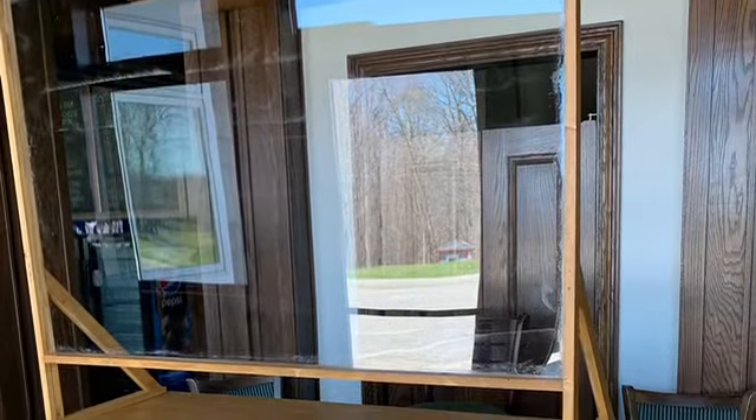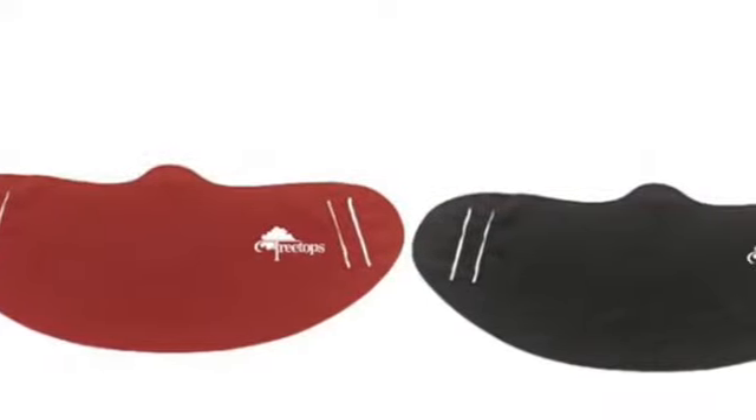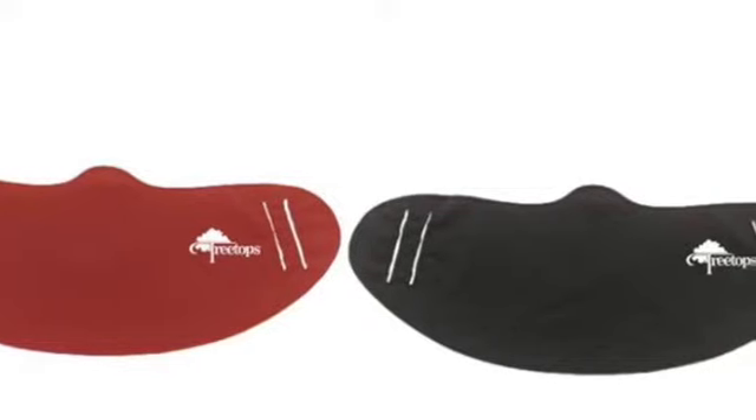Finally, our team is creating sneeze guards for many of the areas that require customer and guest interaction, and we've recently placed an order for a large supply of personal protective equipment that all of our employees will be given. Thanks for watching and look for more of these videos as we continue to develop safety protocols that are going to keep you safe. We hope to see you soon.